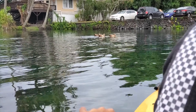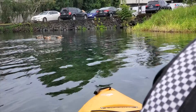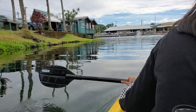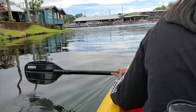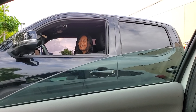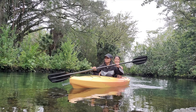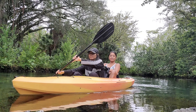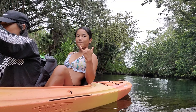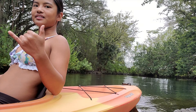Summer fun! This could be our thumbnail.